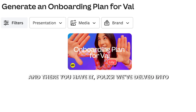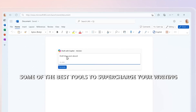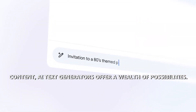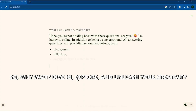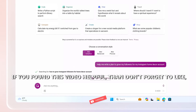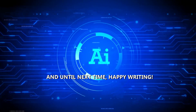And there you have it, folks. We've delved into the fascinating world of text generators and uncovered some of the best tools to supercharge your writing endeavors. Whether you're a wordsmith in search of inspiration or a business professional crafting compelling content, AI text generators offer a wealth of possibilities. So, why wait? Dive in, explore, and unleash your creativity with the power of AI text generators. If you found this video helpful, don't forget to like, share, and subscribe to our channel for more amazing informative content. Thanks for joining us today, and until next time, happy writing.